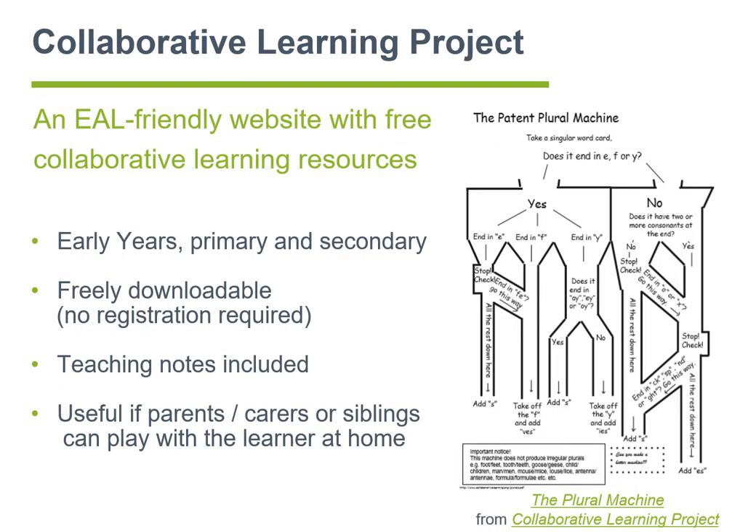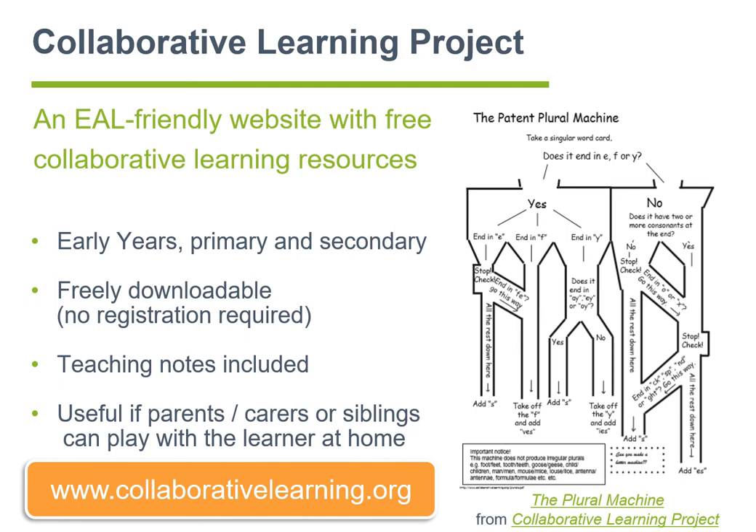The Collaborative Learning Project website is a well-established website with free collaborative learning resources for early years, primary, and secondary mainstream classrooms with EAL learners. All the resources promote structured talk and inclusion of EAL learners in the mainstream classroom. It is an excellent resource well worth familiarizing yourself with.